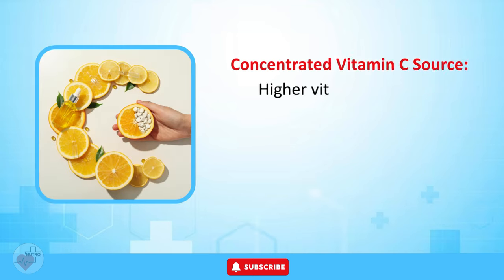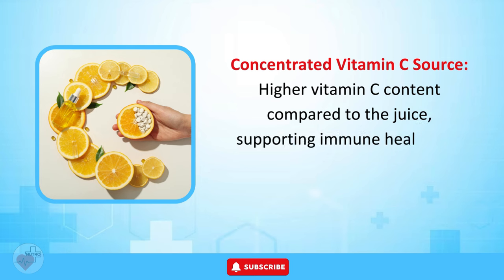Concentrated Vitamin C Source. Lemon peels have a higher vitamin C content compared to the juice, supporting immune health and collagen production.